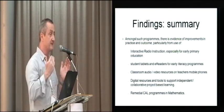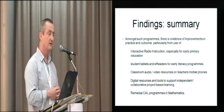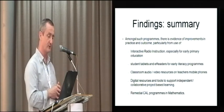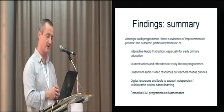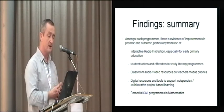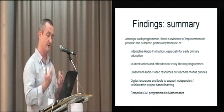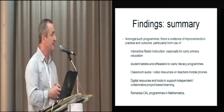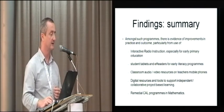With those conditions being met, we found several forms of technology that seemed particularly appropriate in improving learning: interactive radio instruction, especially for early primary years; student tablets and e-readers, especially for early literacy programmes; classroom audio and video resources in the context of teacher professional development on mobile phones; digital resources for supporting independent and collaborative project-based work; and remedial programmes in computer-assisted learning in mathematics.